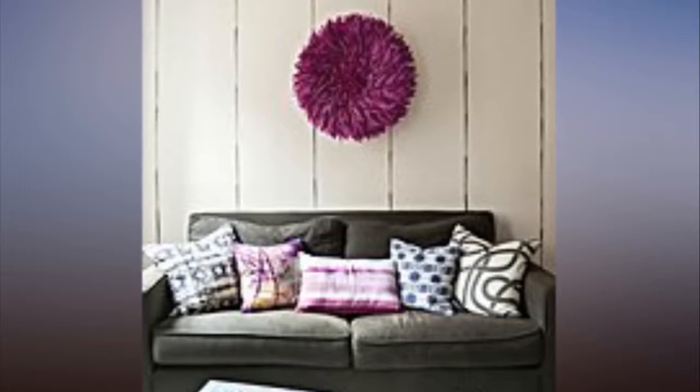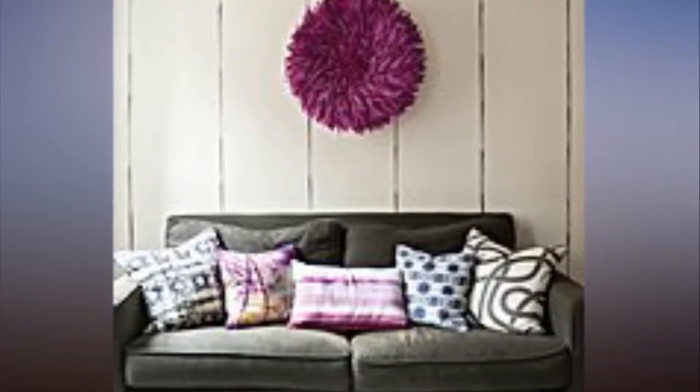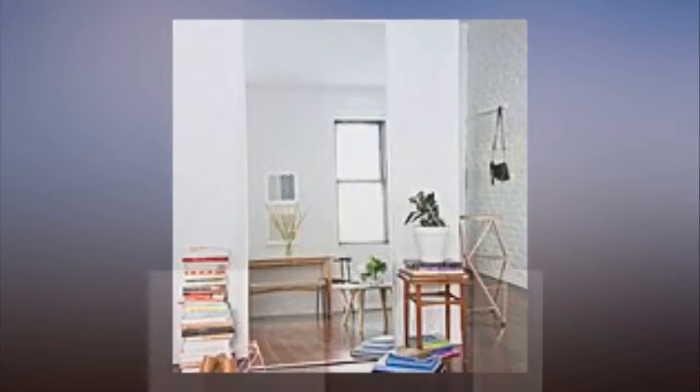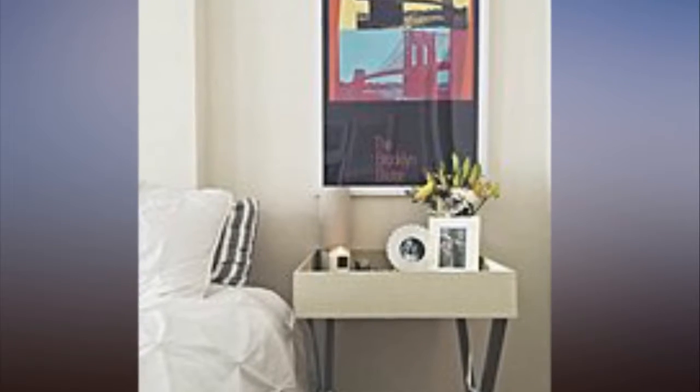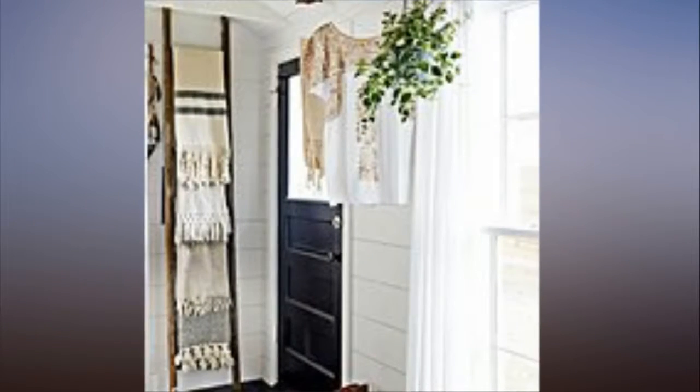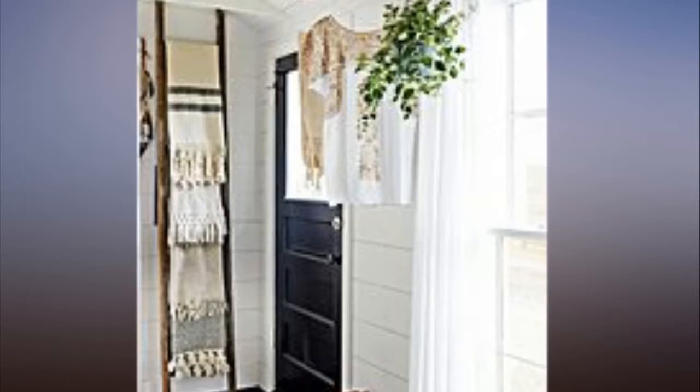Small space living tricks that make a big difference. The smaller your apartment, the more daunting the decorating process. Sure, people with large homes may have difficulty filling every room, but they'll never understand small space struggles like determining the necessity of a kitchen table.